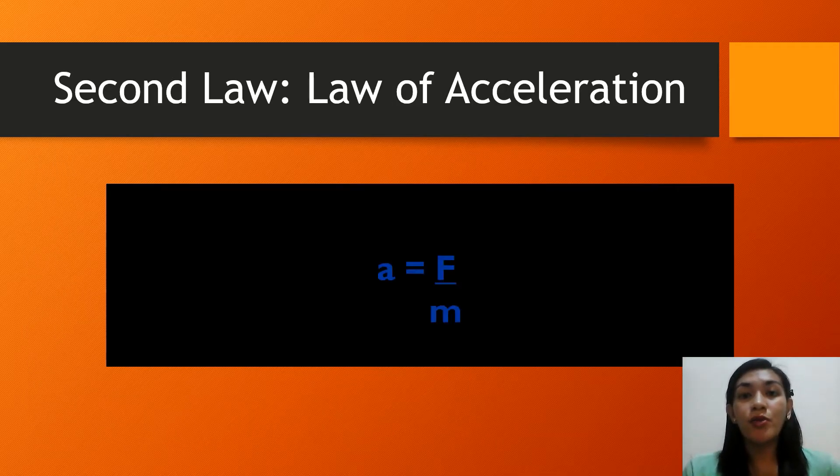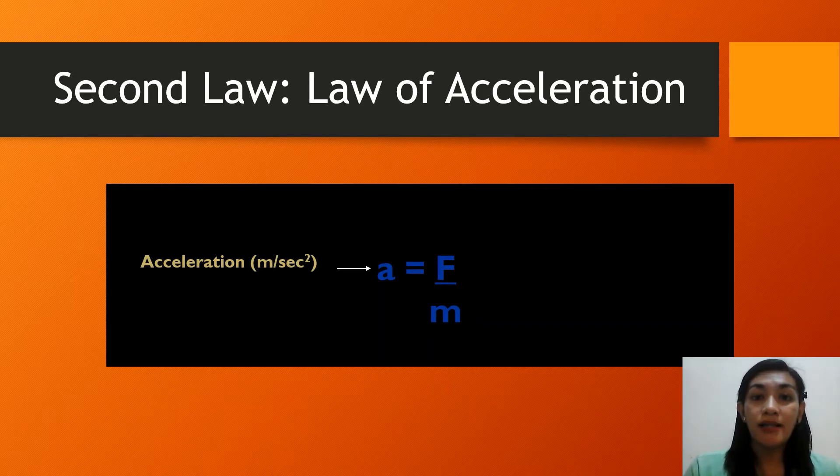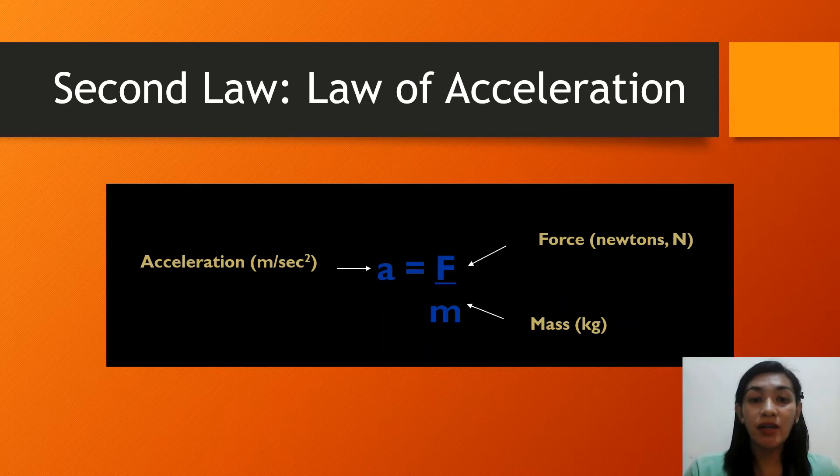Newton's second law of motion can be formally stated as follows: the acceleration of an object is produced by a net force, is directly proportional to the magnitude of the net force in the same direction as the net force, and inversely proportional to the mass of the object. This can be expressed as the equation: acceleration equals force divided by mass. The unit for acceleration is meters per second squared, for force we use Newtons, and for mass we use kilograms.